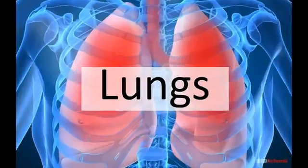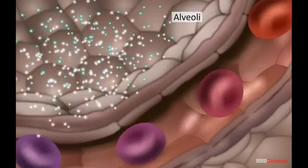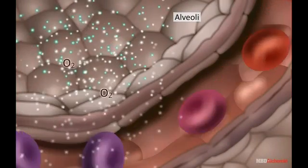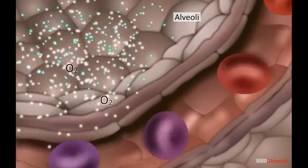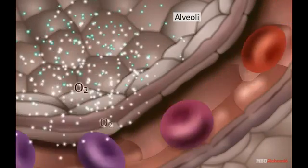Lungs are the respiratory organs. The first step in the transport of oxygen is the absorption of the inhaled oxygen by sacs called alveoli, present in the lungs. The oxygen is then taken up by the blood flowing through the capillaries attached to the walls of alveoli.